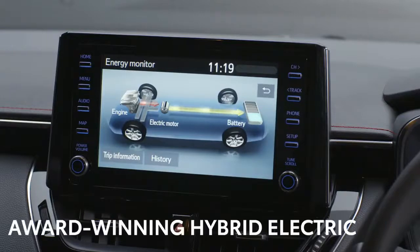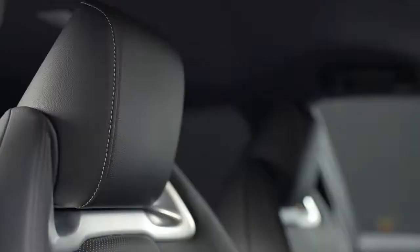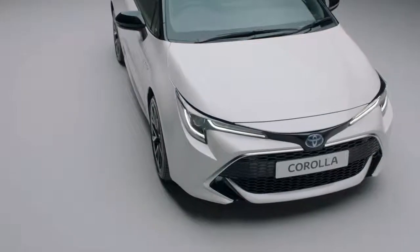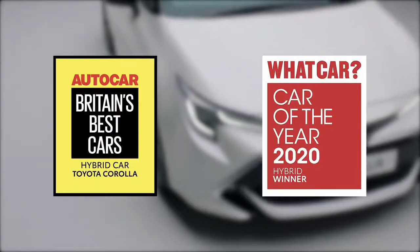Press the Start button and Toyota's legendary award-winning self-charging hybrid system comes alive. The Corolla XL features a smart key and push-button start, plus subtle blue ambient lighting on the front doors. Front sports seats ensure the driver and passenger are kept comfortable, even on the longest journeys. It was named Best Hybrid by the experts from both What Car and Autocar magazines for 2020.